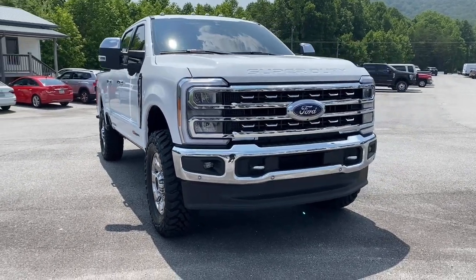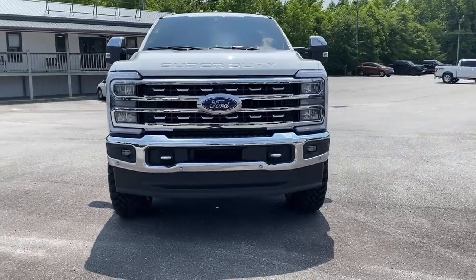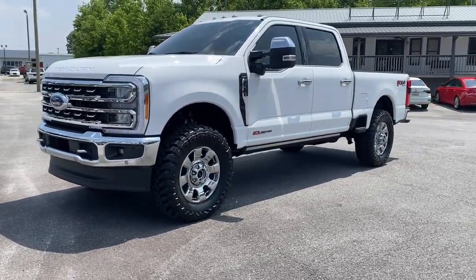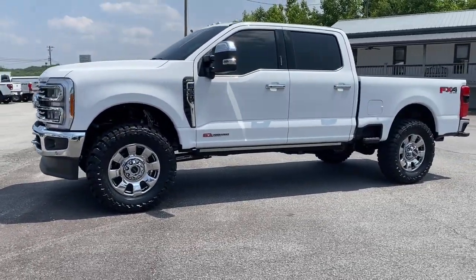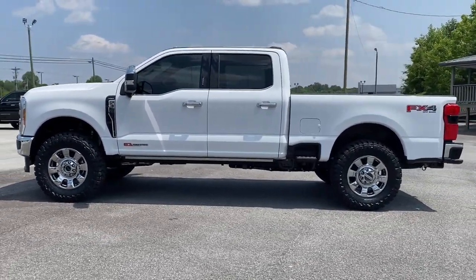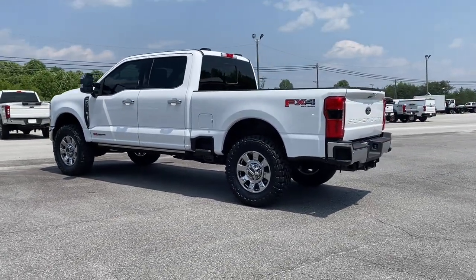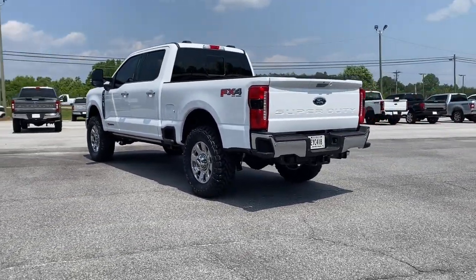Enjoy the view of this 2023 Ford F-350. Here's a handsome F-350 that's designed and built to exceed your expectations. From its brawny hauling and towing abilities to its comfortable, well-equipped cabin and advanced safety equipment, this heavy-duty truck takes the tough jobs in stride.